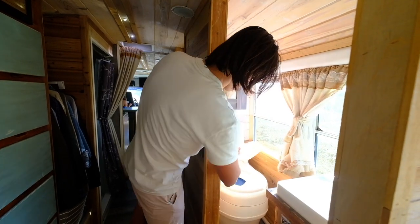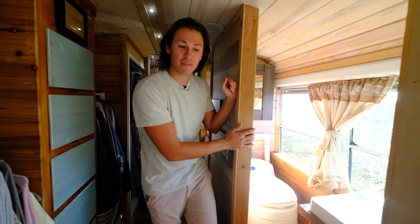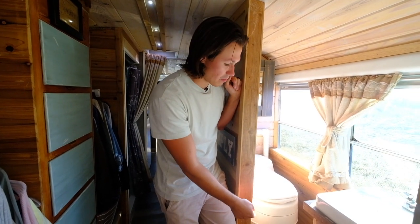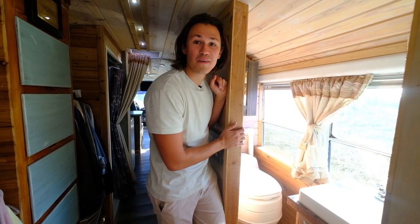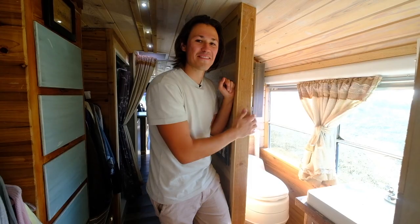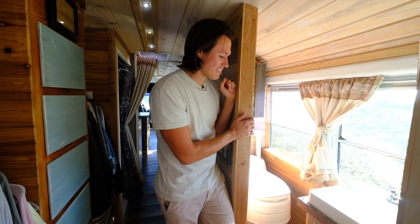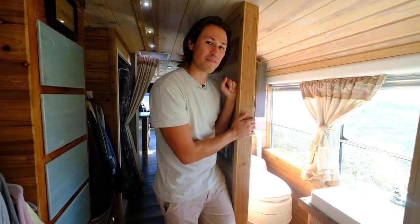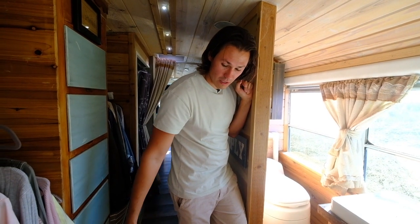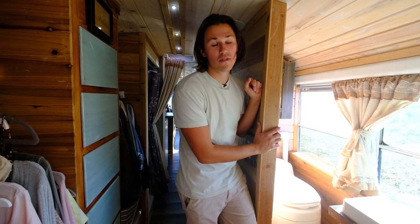There's a medicine cabinet back here, and the toilet has a fan constantly pulling air out so it doesn't smell. It separates into two sections for number one and number two, and when you sit on the seat it opens a trap door. It works really well and fits the lifestyle nicely. They built this right over the wheel well, which is a great spot since you're sitting most of the time anyway. The other wheel well has the original heater that still heats this back area.